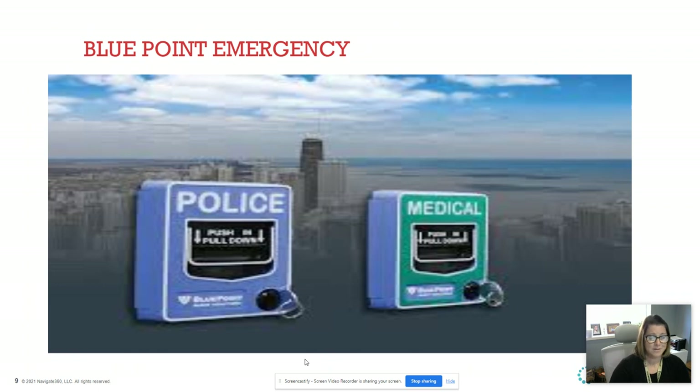We also have our blue point pull-downs. Remember from last year — when you open the clear glass cover, it's going to make a really loud, high-pitched noise. That's okay — it doesn't mean the blue point alarm went off; the blue point only goes once you pull it down. This is only for an active intruder — not for a fight or a shouting match — this is an active threat to the building.